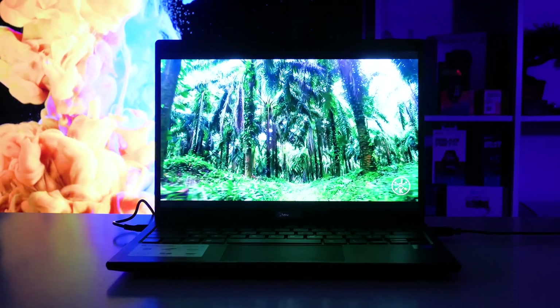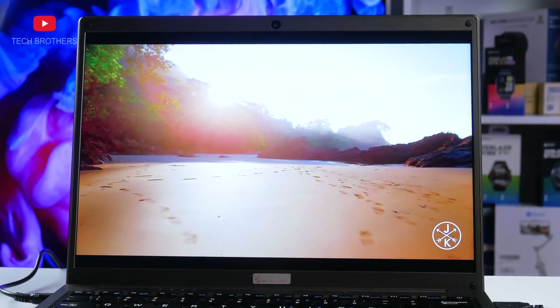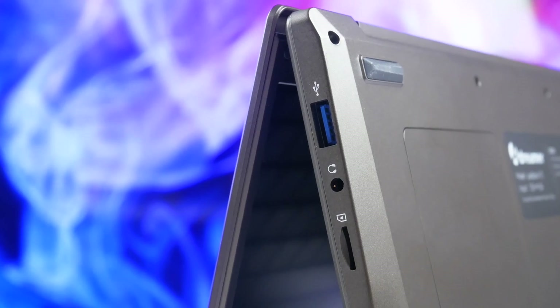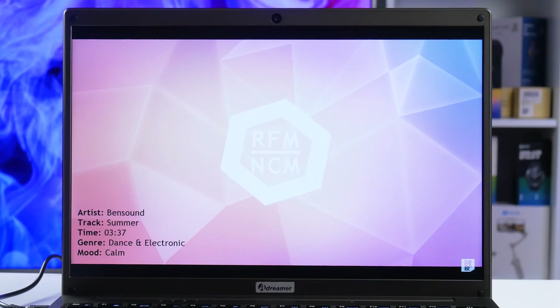By the way, since we started talking about watching video content, we need to check the sound quality of the built-in speaker. Even though the laptop has dual speakers, the sound quality is quite poor. I would recommend using wired or wireless headphones to watch videos or listen to music on this laptop.